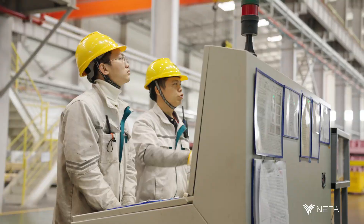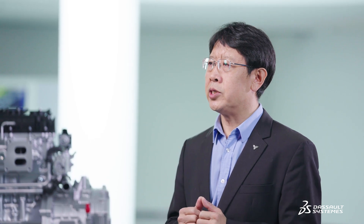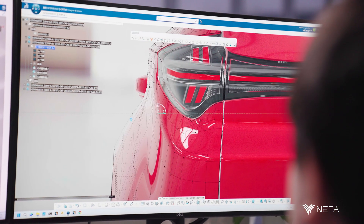From styling design to the distribution of engineering data and to production, we aim to reduce the project completion time to six months. Our styling department uses CATIA to complete the surface design and will then share the surface data with the design team working on the general layout.